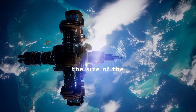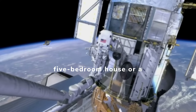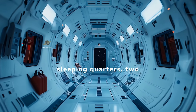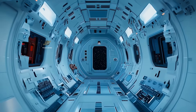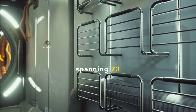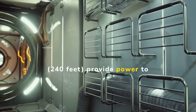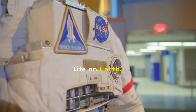Let's talk about the size of the ISS. It's about the size of a five-bedroom house or a football field. The station has six sleeping quarters, two bathrooms, a gym, and a 360-degree view window. Solar arrays spanning 73 meters, or 240 feet, provide power to the station.